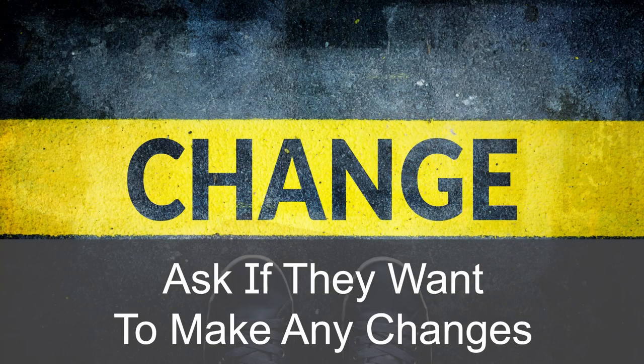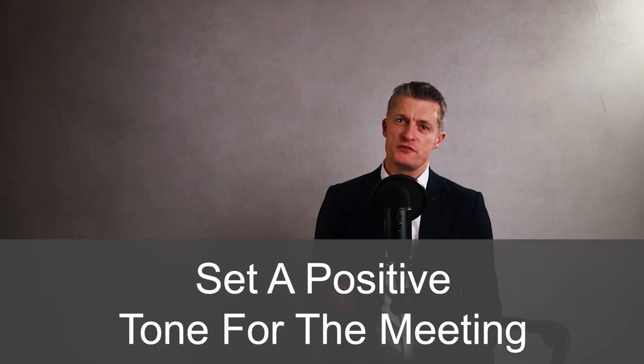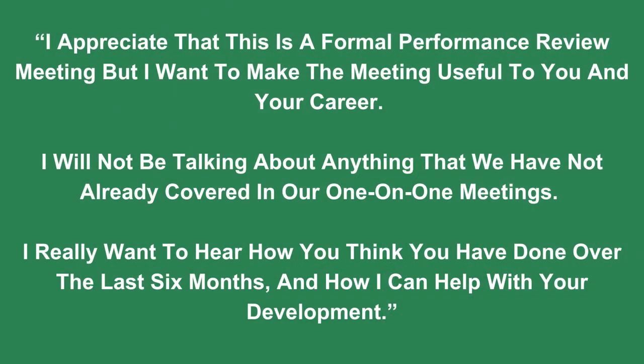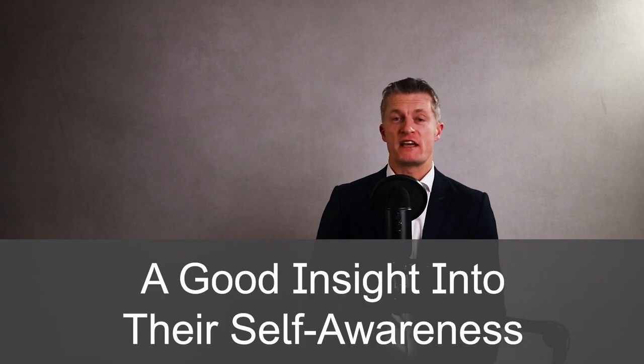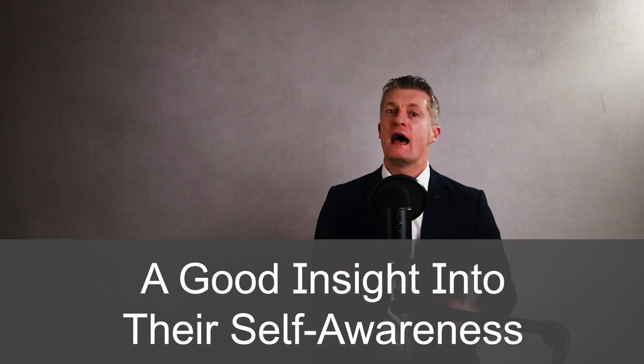Go through the agenda and ask if they want to make any changes. To set a positive tone, you might say: 'I appreciate this is a formal performance review meeting, but I want to make it useful to you and your career. I will not be talking about anything we have not already covered in our one-to-one meetings. I really want to hear how you think you have done and how I can help with your development.' A positive approach from the start helps the meeting be more relaxed and useful for both parties. Ask the employee questions and listen carefully — a self-review gives you insight into how self-aware and honest they are.